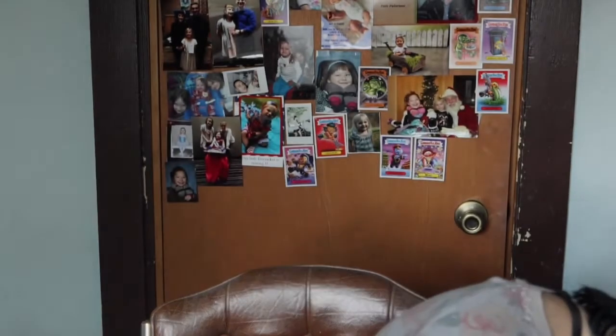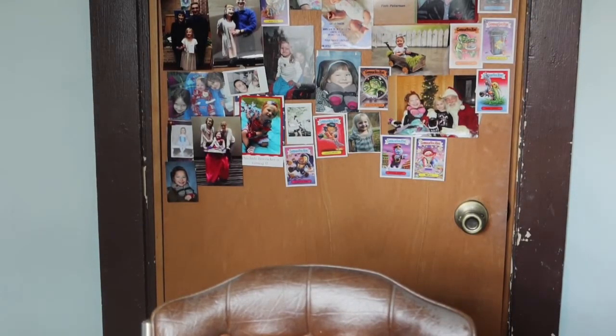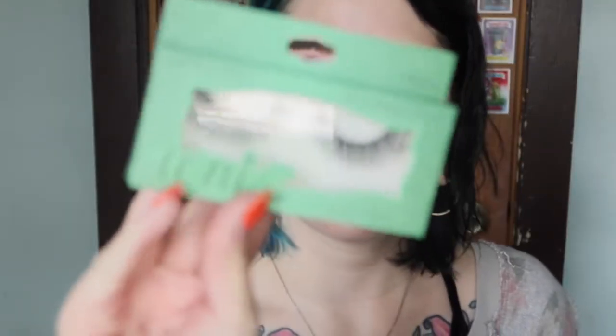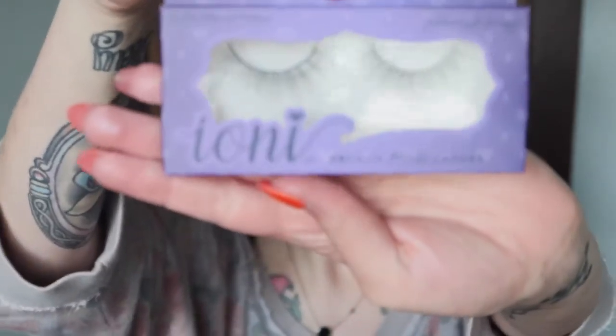I'm just gonna quickly show you this lash - I got it from the Dollar Tree. There's a difference between Dollar General and Dollar Tree. I think I'm gonna wear a different one today. I'll show you guys - I've got these batty ones, and then these ones that are more like a lighter flutter. I think I'm gonna wear the flutter ones today. For a dollar they're decent quality and they didn't make my eyes water. Amazing. So I'm gonna get these lashes on and I'll be right back.